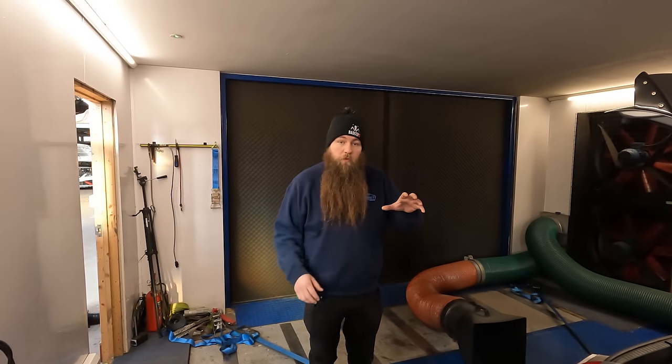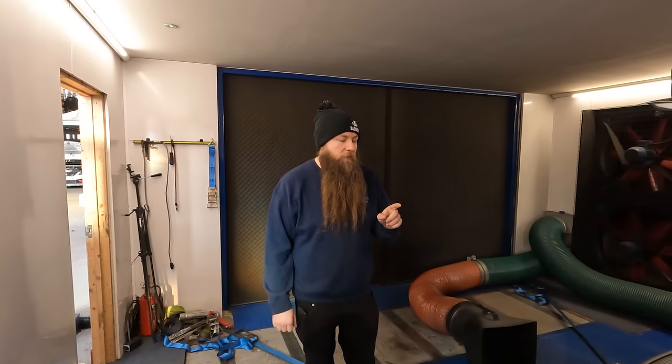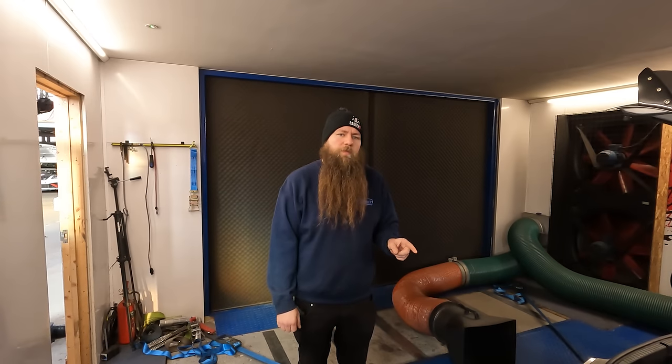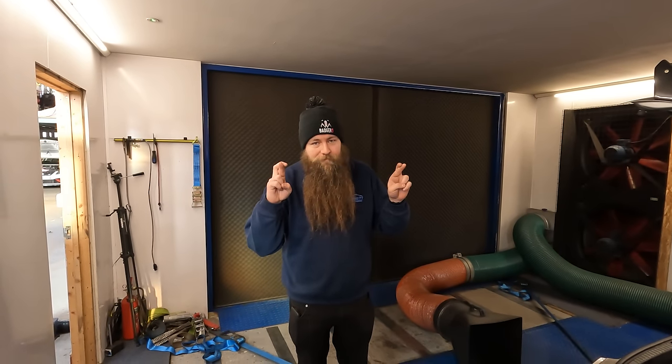So what we'll do is we'll jump in the car, do some runs, and then towards the end we're going to stick the meth in and see what figures we can achieve today. Before this came here, I think it was 343 horsepower to the flywheel. We'll see what we can get - let's get in the car.